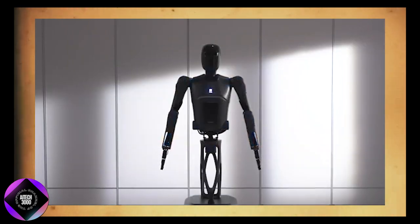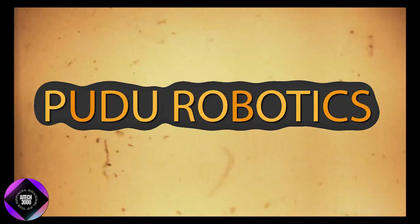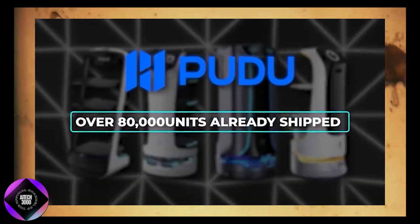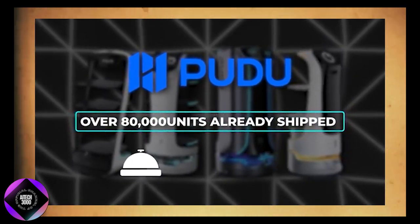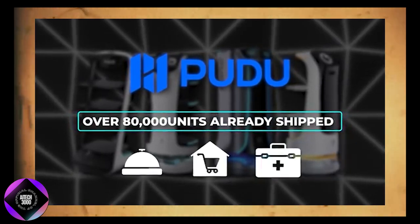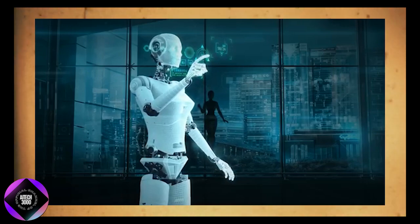Pudu Robotics has been deploying service robots for some time, with over 880,000 units already in use across industries like hospitality, retail, and healthcare. While their earlier robots focused on specialized tasks like food delivery or cleaning, the Pudu D7 represents a significant advancement.